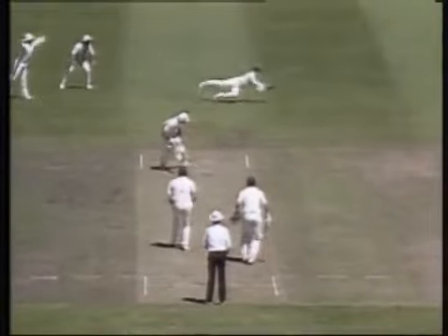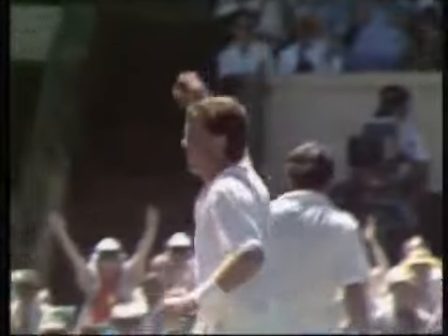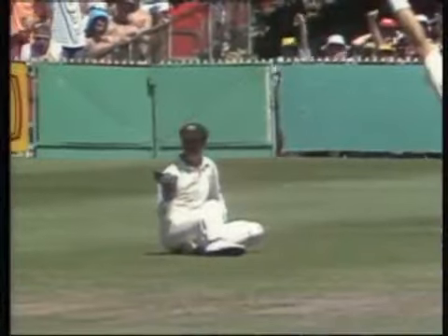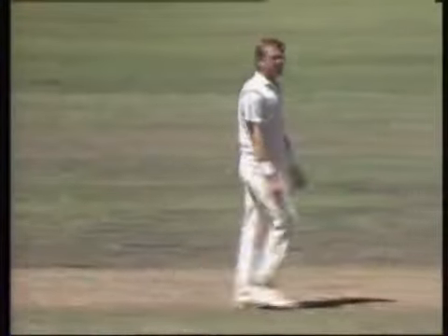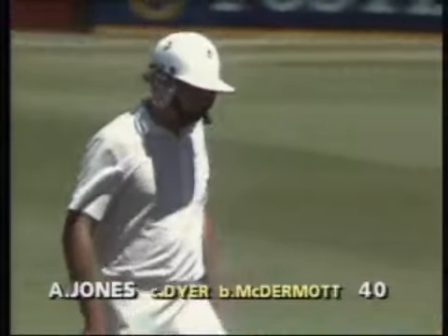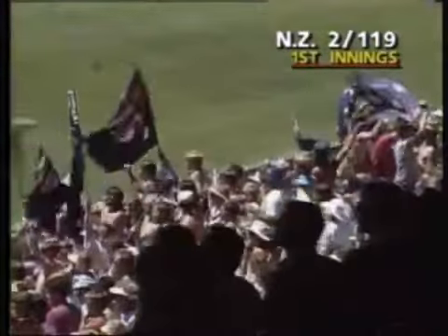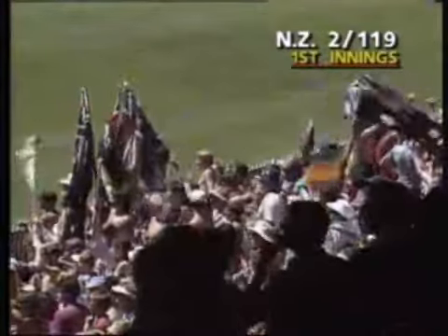Jones just getting too far across with the pads gave the keeper a good look at it. That was the reason for the hesitation by umpire Crafter — there was a little bobble there, but Greg Dyer was quite happy that he'd caught it. Tony Crafter, just to make sure, went and spoke to Dick French, who gave him a nod. Andrew Jones is on his way. New Zealand two for 119.